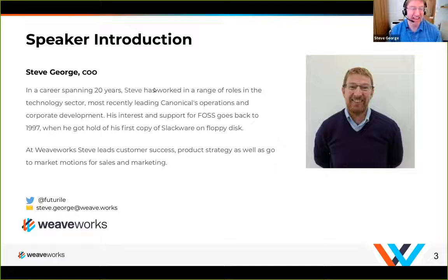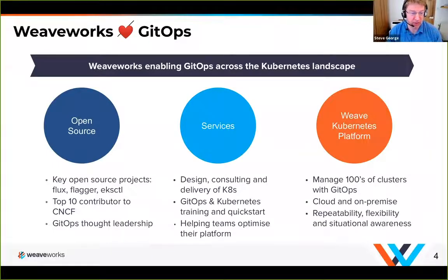Hi everybody. I'm going to be talking a little bit about accelerating software delivery. First, just a little bit of information about Weaveworks if you don't know us. Basically, there are three things that inform the way we deal with Kubernetes: as a company we help teams deliver Kubernetes using GitOps, and we help teams build and operate their platforms.